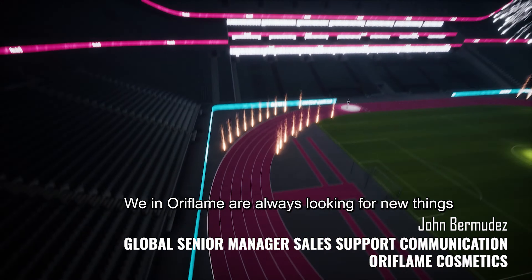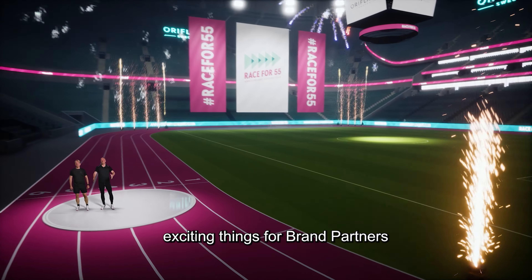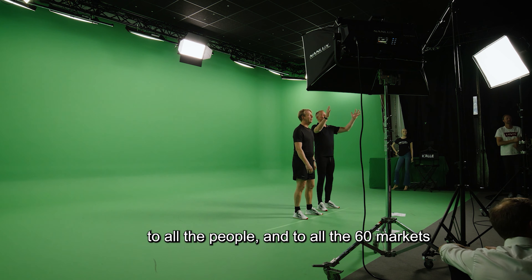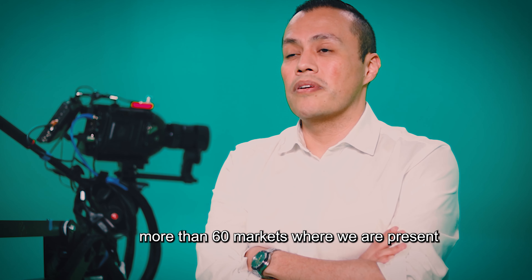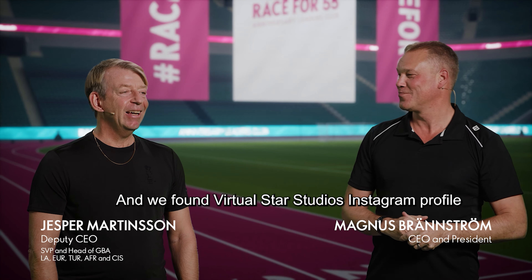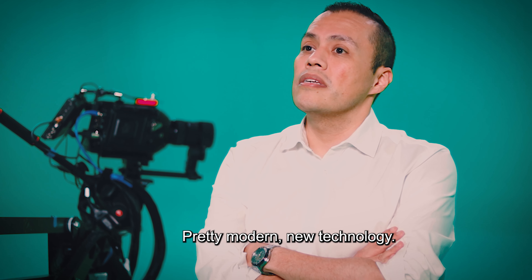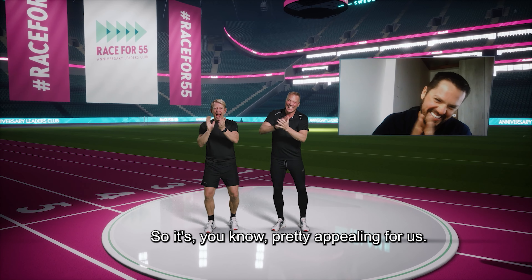We in Oriflame are always looking for new, exciting things for brand partners and also for consumers, to bring energy to all the people and to all 60+ markets where we are present. We found Virgo Star Studio's Instagram profile — it was really good, pretty modern and new technology, and pretty appealing for us.